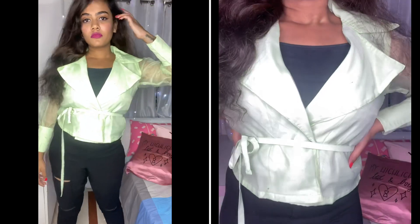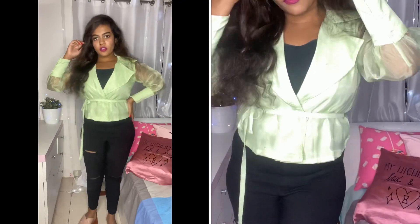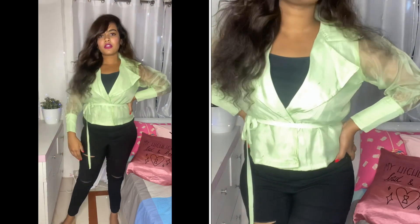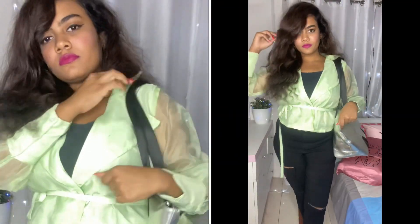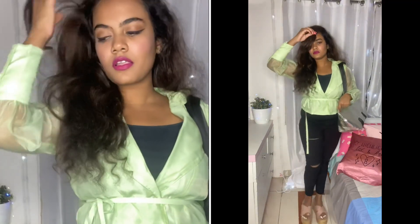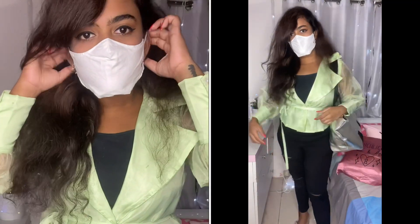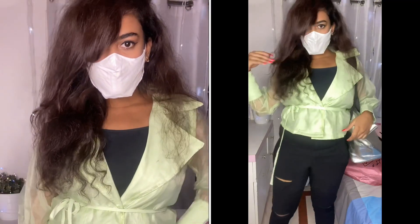Coming to the next one, it's a really cute green top. It's not very out there, but it has a nice pop of color and at the same time looks really formal. It's something you can easily wear to college and no one can point fingers at you.